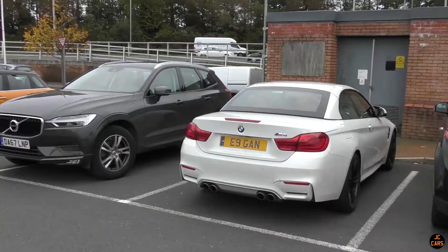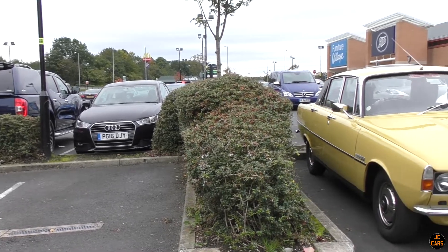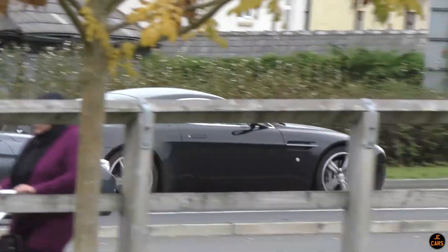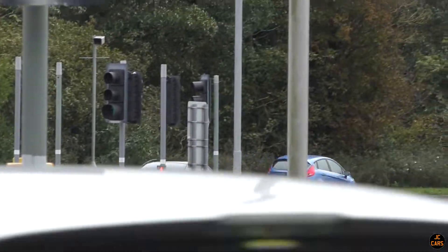Speed leaving there, another M4 - pretty standard spec. V8 Vantage there. E55 down there - damn it, missed that.